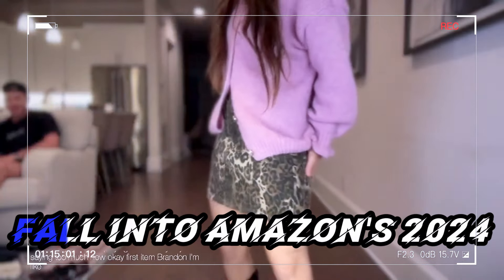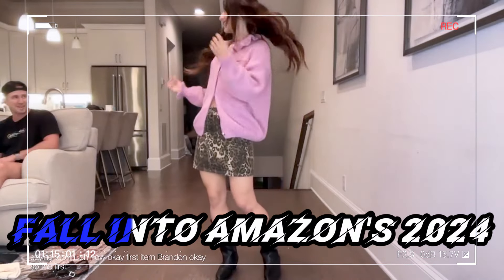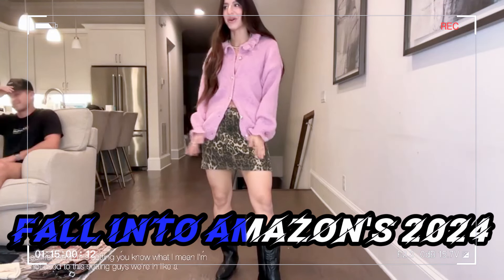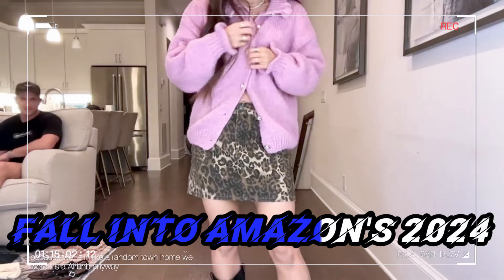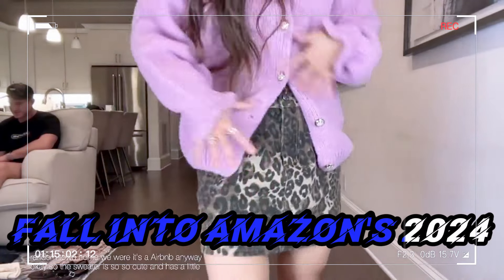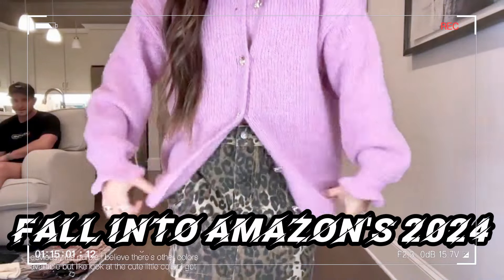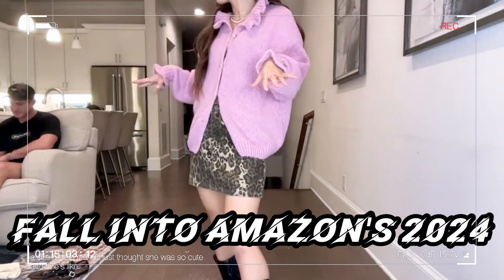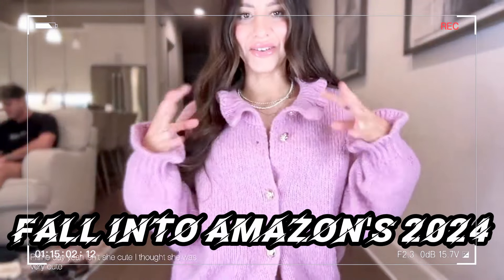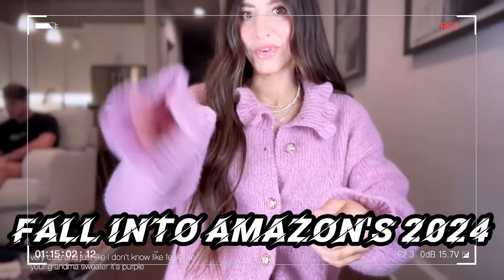Okay, so the first item — the sweater is so cute. It has a little ruffle, it's knitted, it's purple. I believe there are other colors available. Look at the cute little collar — I got it in a size medium. She's on sale today for Prime Day. It feels like your grandma's sweater. On screen it looks purple, right? Totally purple.